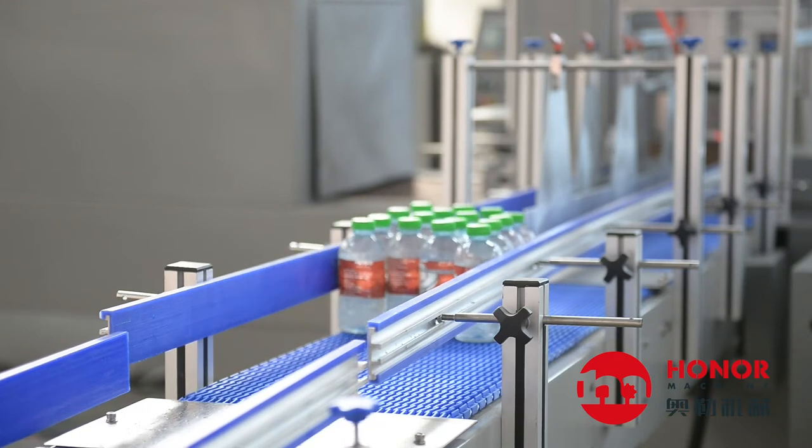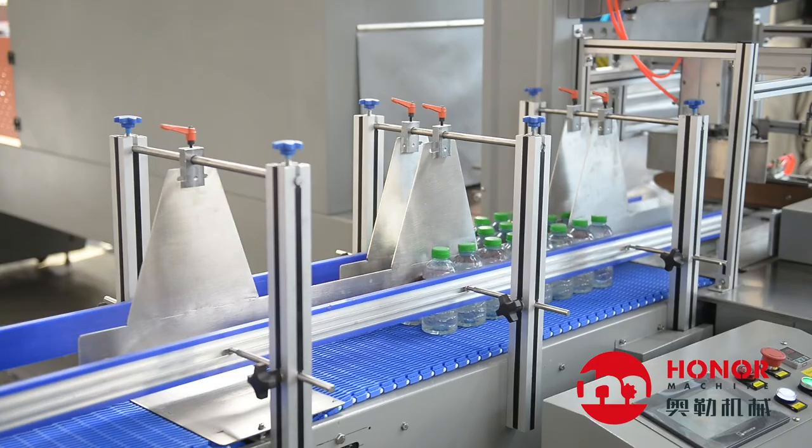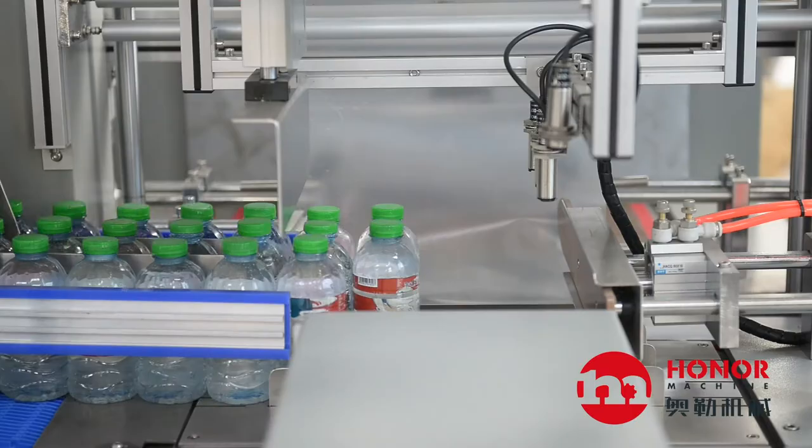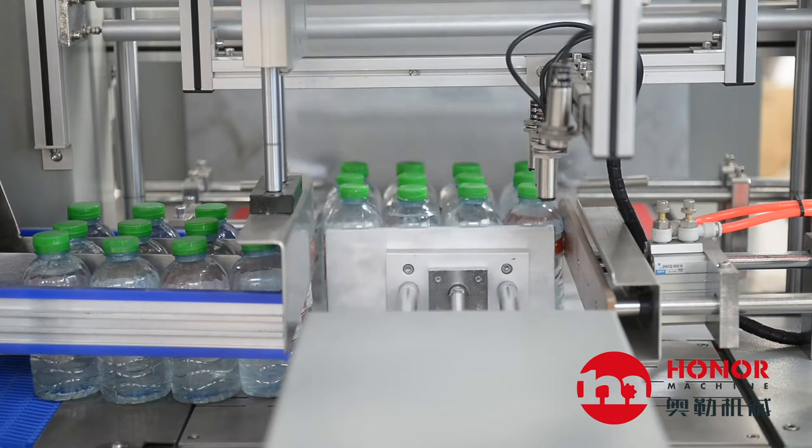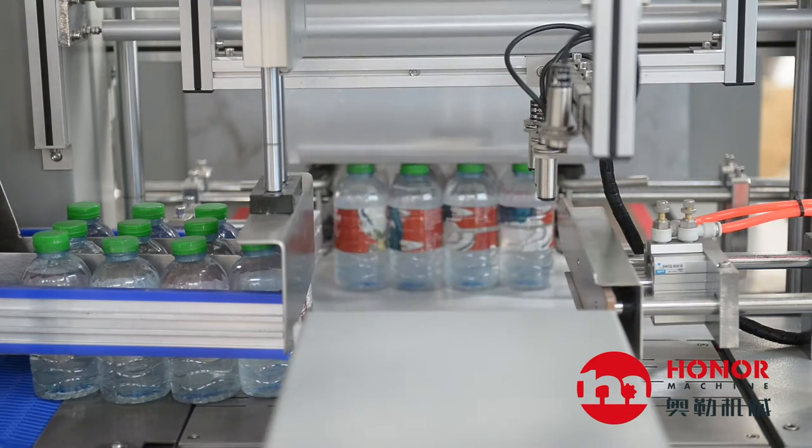Automatic shrink-wrapping packing machine with full automatic functions of bottle transfer and arrange, film wrapping, sealing and cutting, shrinkage, cooling and other qualities.